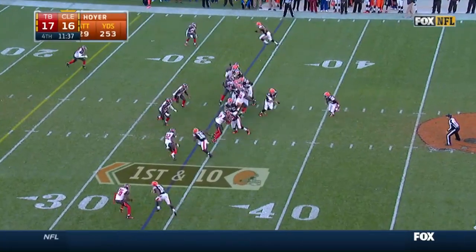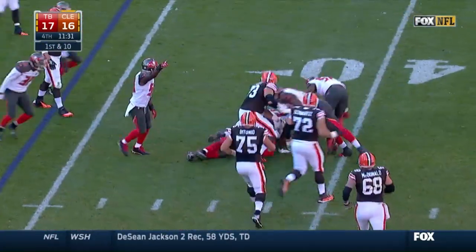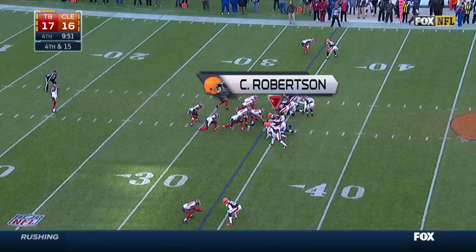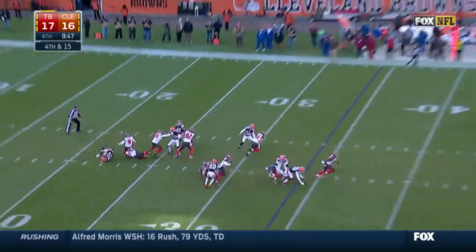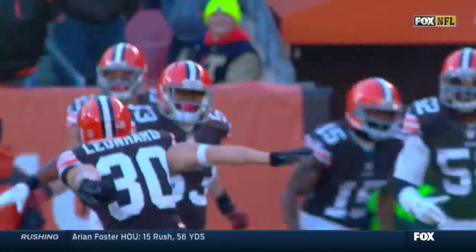We'll have to wait to find out. Fourth quarter, Browns ball. Hoyer's pass is deflected by Bradley McDougal and intercepted by Clinton McDonald — the Bucs take over. Later in the fourth quarter, the Bucs line up to punt. Michael Koenen's punt is deflected by Craig Robertson, and the Browns take over at the Buccaneers' 35-yard line.